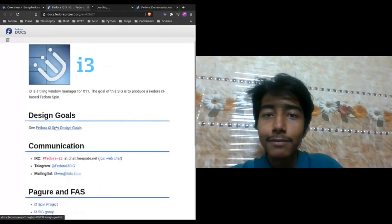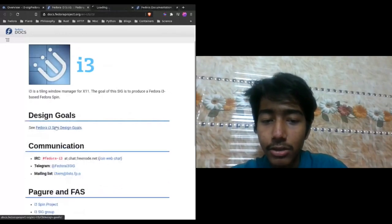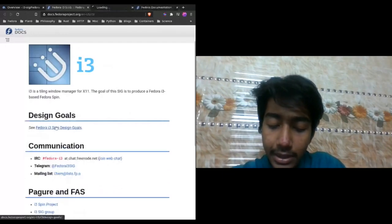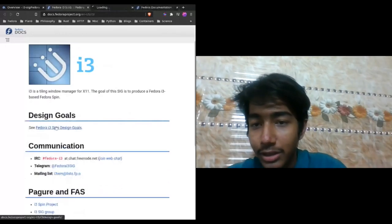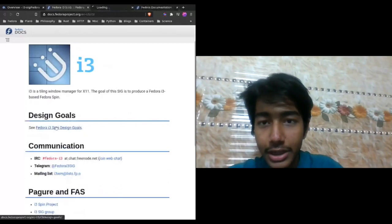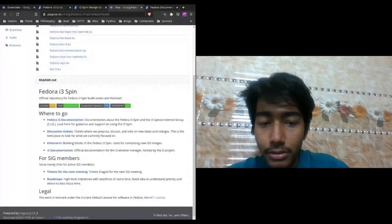With the i3 spin you get the i3 window manager by default and you don't get a lot of the dependencies that you tend to get on GNOME. It's way simpler and way less resource-consuming compared to GNOME and KDE. We're working on a kickstart and discussing how many applications we want in the spin. You can find our kickstarts here — if someone would like to contribute to the kickstart side of things, they're more than welcome to.